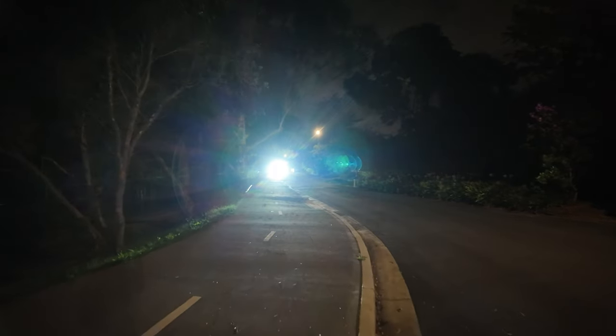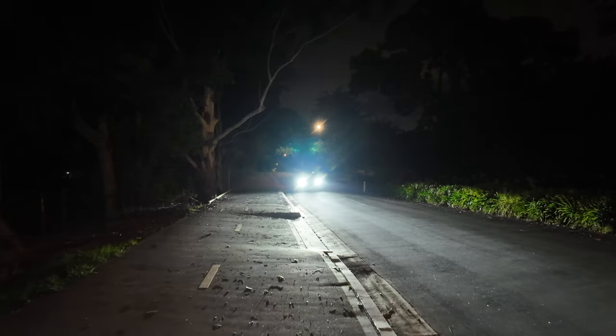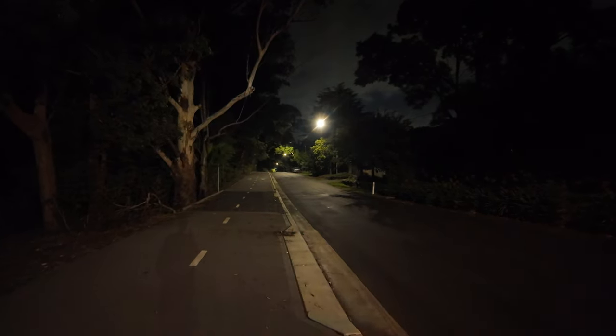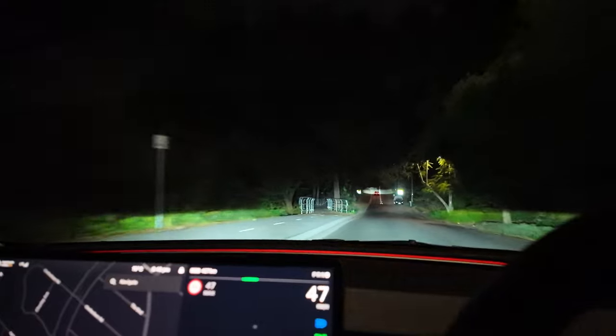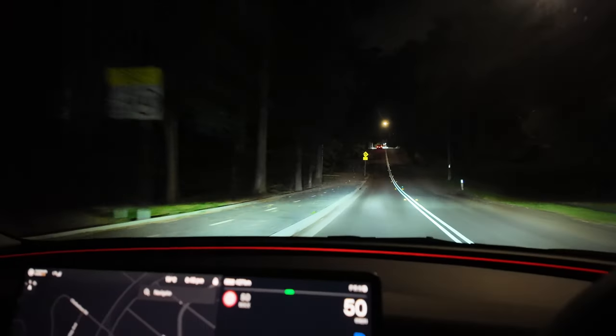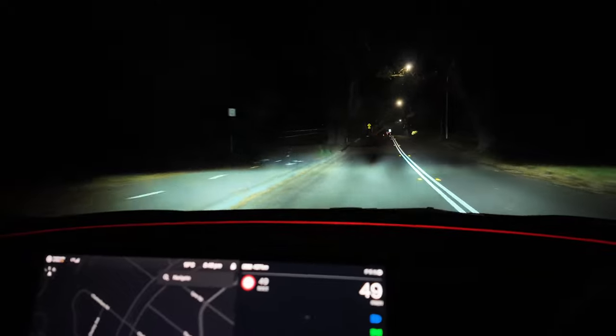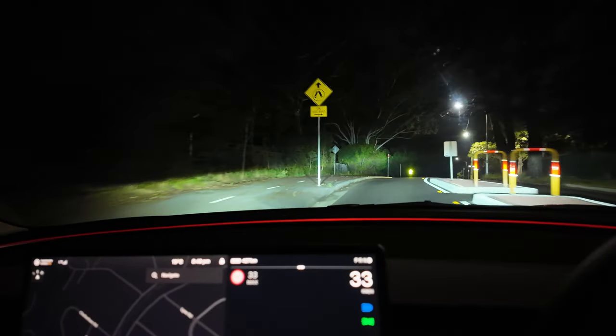Okay so now we're doing the pedestrian test where I'm walking and we'll see what happens when the Model 3 drives up to a pedestrian — i.e. myself — whether it blacks out the pedestrian. That's the car with the high beams on, very bright. Coming closer to me. Not that much of a difference to be honest. I kind of see the lights adjusting itself all the time — it's actually quite discreet, quite good to watch. It's like picking up other things on its path, selectively blacking out stuff.